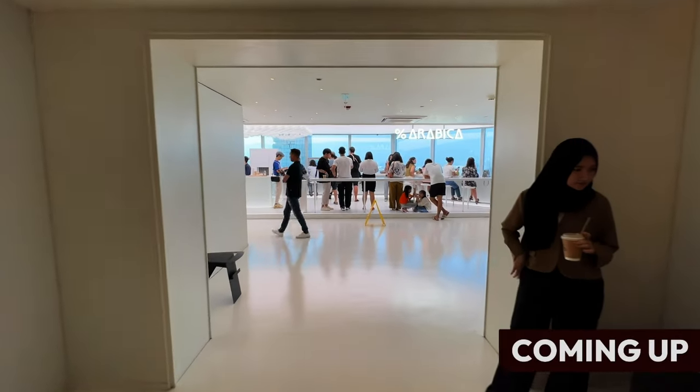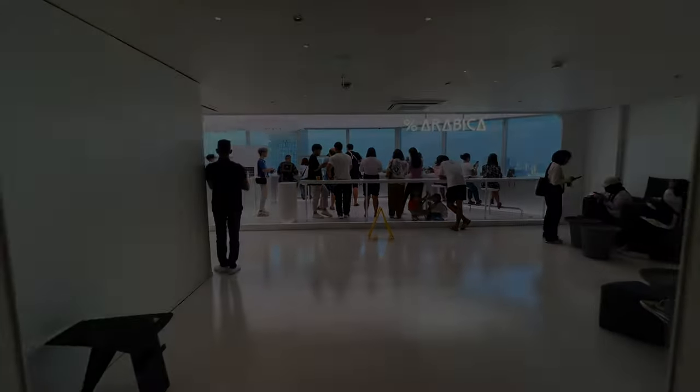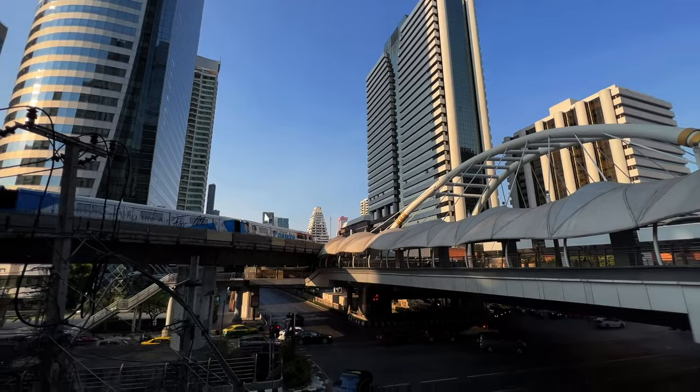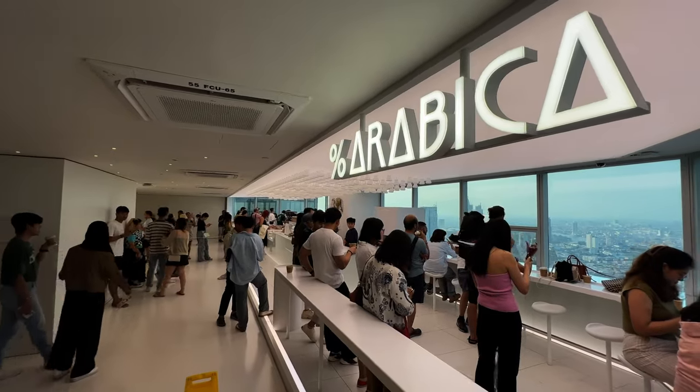Of all the Arabica branches that I've been to, I believe this is the best one. Hello folks and welcome to today's video. I'm in an area called Sathorn, the main intersection between two major roads and Sathorn BTS. Behind me is a tower called the Empire Tower. Located about 50 floors up is an Arabica Coffee that's been open for about a couple of weeks. Back in BGC, Manila, the Philippines, where I live, two brand new Arabica stores have just opened. So I want to see what this one looks like in today's video.